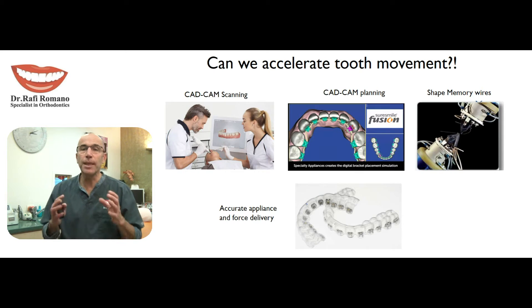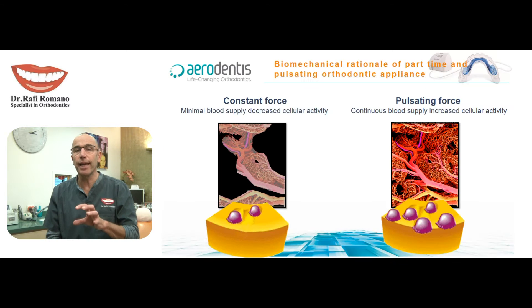Can we accelerate teeth movement? This is a big question combined from many parameters that we will not be able to cover all of them. But today I want to present an appliance which is dedicated to produce pulses to the teeth and to the blood vessels that surround it.